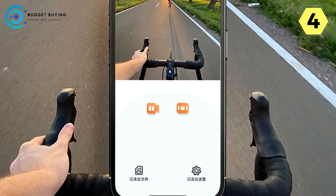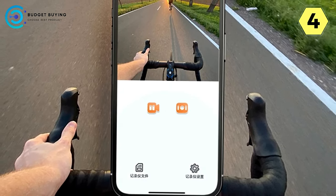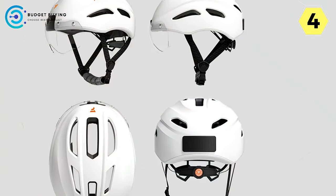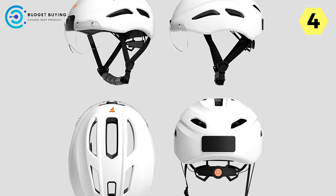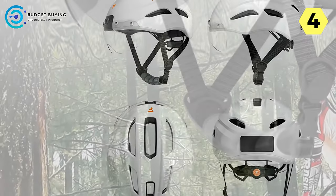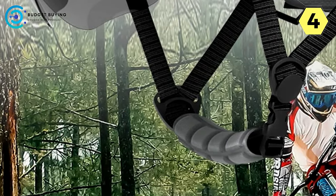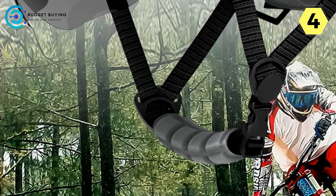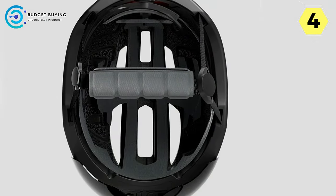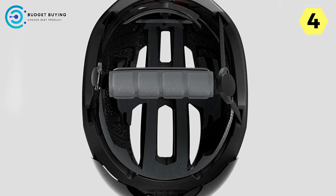Seamless Loop Recording: Foxwear brings simplicity to recording with its seamless loop recording feature. With just one click, start recording without the hassle of managing memory space. The intelligent system automatically deletes the earliest recorded video when the memory is full, ensuring you never miss a moment on the road. Foxwear ensures uninterrupted recording and a seamless cycling experience.